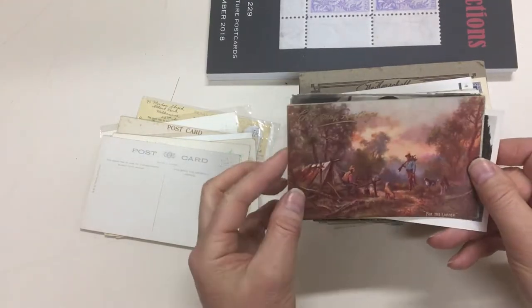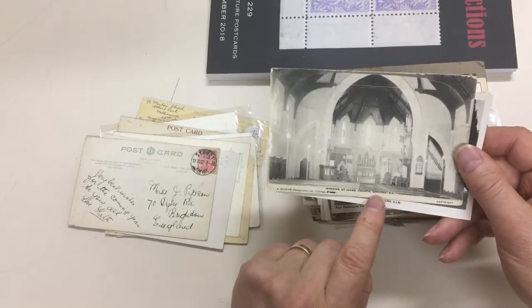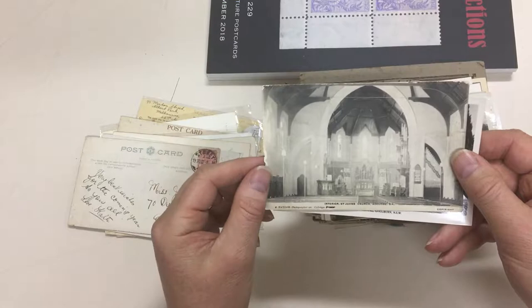Tucker artist card. Interior of St John's Church, Adela Day, South Australia. I like it.